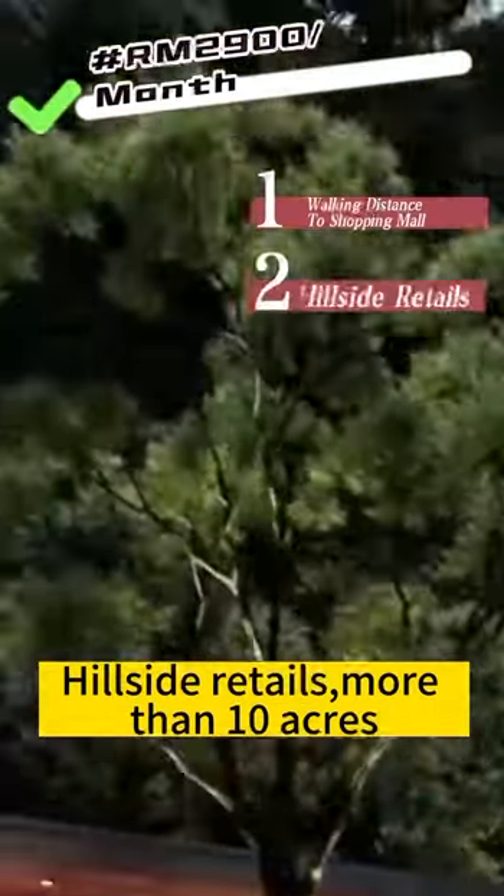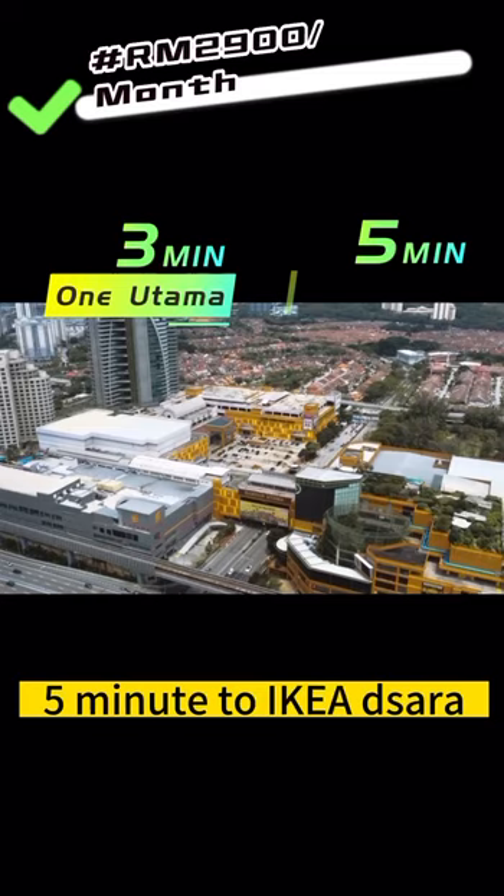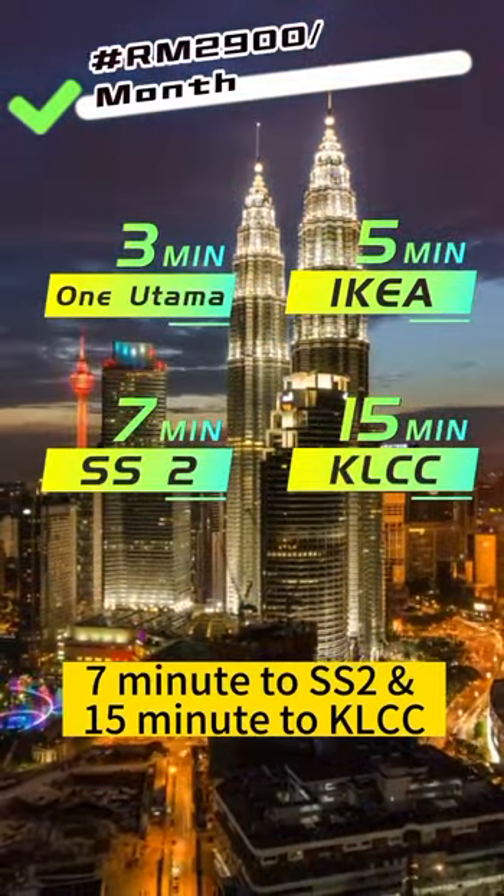One distance to shopping mall, hillside with hills, more than 10 acres fire park. 3 minutes to 1 Utama, 5 minutes to IKEA Damansara, 7 minutes to SS2 and 15 minutes to KLCC.